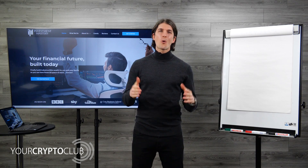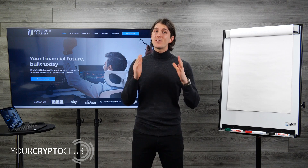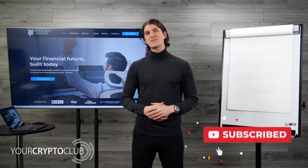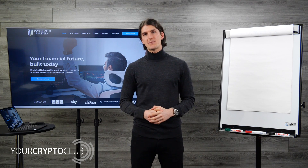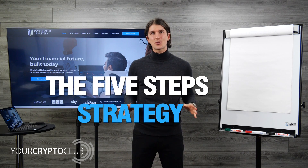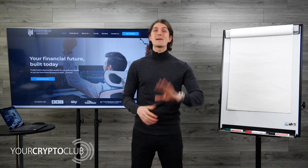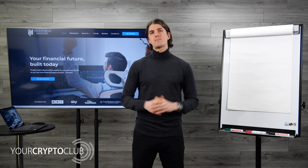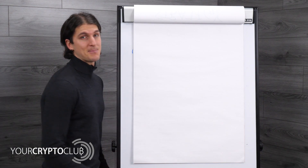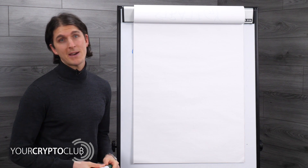Hi everyone, welcome back to the course with everything you need to know to be successful when investing in the crypto market. Don't forget to subscribe to get weekly notifications when we release these videos. In this video, we will show you the five steps every single strategy needs to contain for you to make money. If your strategy has these five steps, you will make money long term.